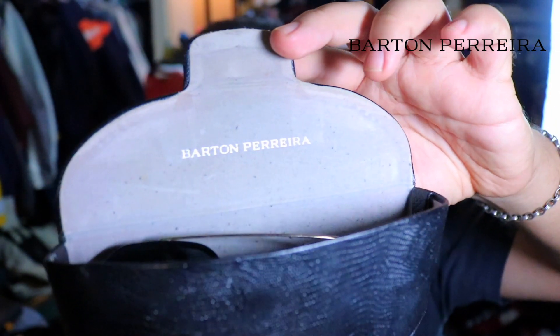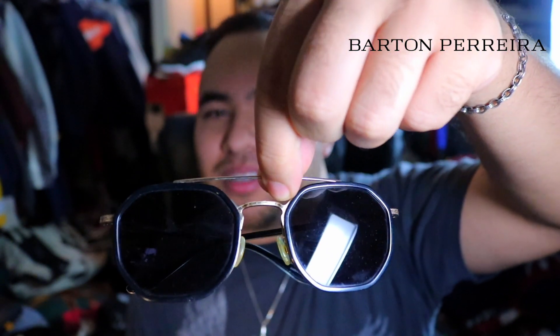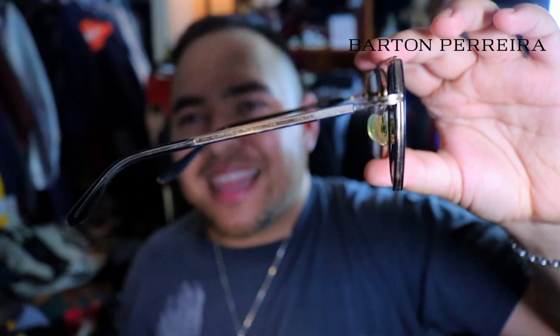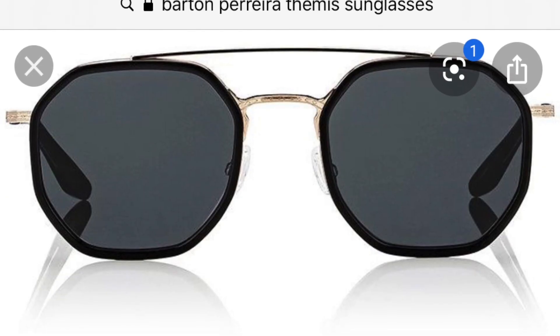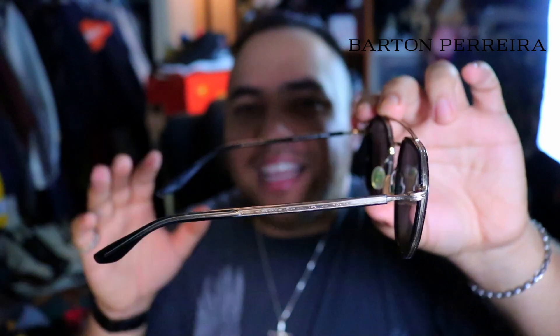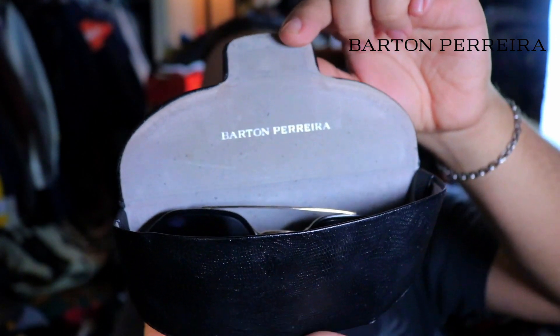Last but not least — Barton Perreira sunglasses. They are still crispy, still new looking, barely any scratches on those lenses. I picked these up for around six dollars, and the MSRP on these is around $500. These are the Barton Perreira Themis sunglasses, made in Japan. These sunglasses along with the MOD 424 Versace are the biggest come-ups I've ever found at the thrift. When I found them, they didn't come with a case — I waited months and then found the case for one dollar.